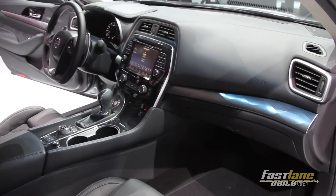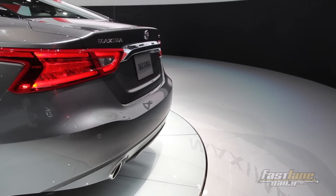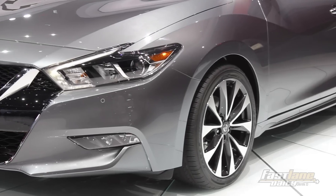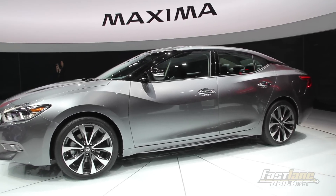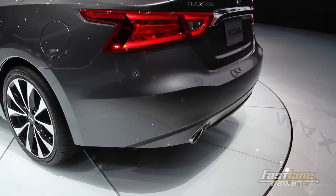Starting with the previous generation Maxima, Nissan has called this the four-door sports car, and its looks certainly help the case. Everything about the new Maxima is sharp and aggressive — from the front, with the new bold design we've seen in the new Murano, all the way to the back with the steeply raked rear windshield, down to the tail lights, which have a notch in them similar to the 370Z.